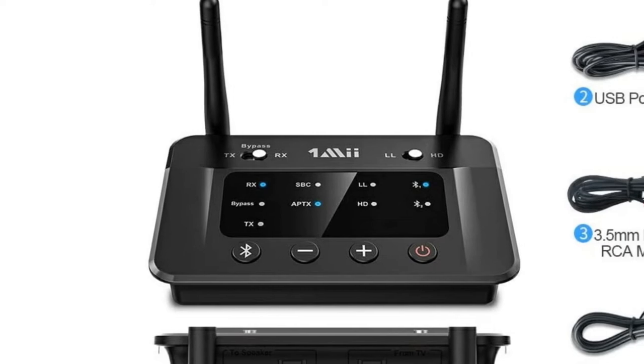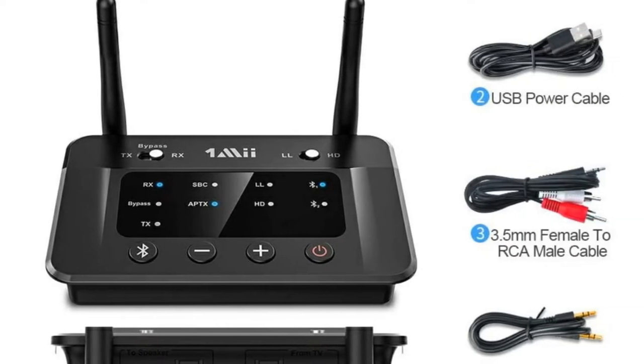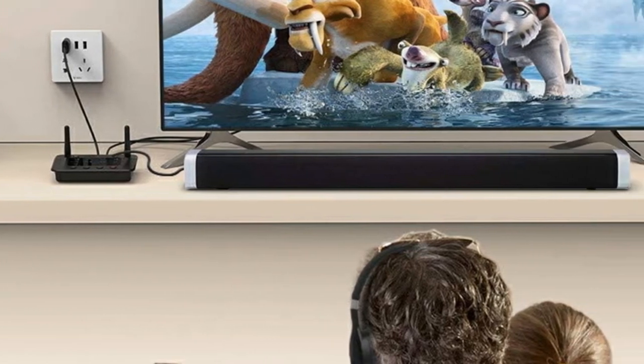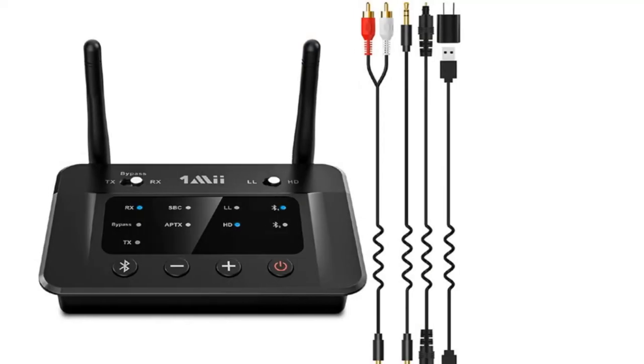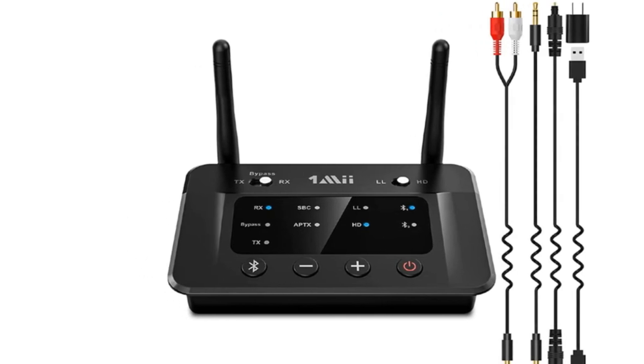The inclusion of inputs and outputs for both 3.5mm connections and optical cords makes it the perfect choice for a TV or home theater system that doesn't come with its own Bluetooth receiver, streaming devices like the Roku, or even personal assistant hubs like the Amazon Echo. It can even remember the last two receivers connected to it.